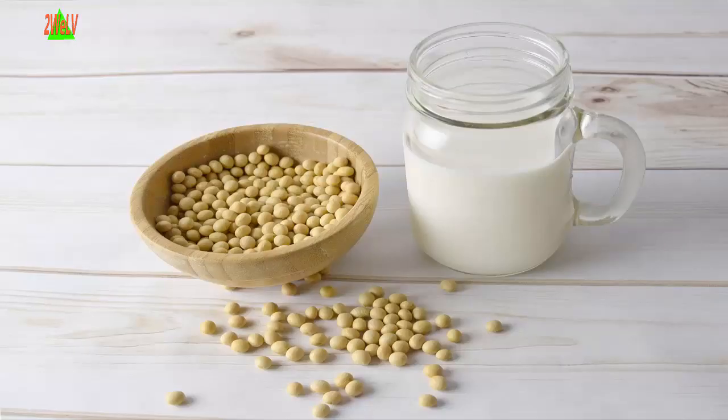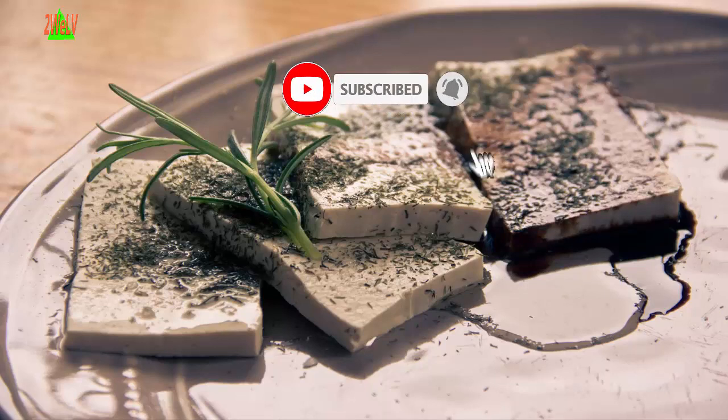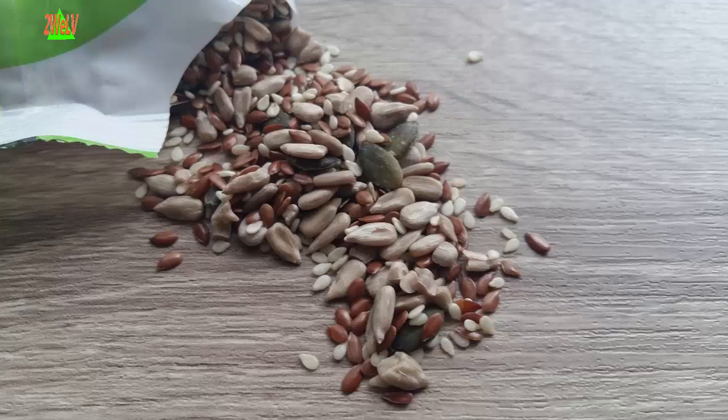Eight: Soy. 25 grams of soy protein a day is recommended as part of a low-fat diet to help lower cholesterol levels. Try tofu, soy milk, edamame, soybeans, tempeh, and texturized vegetable protein (TVP).